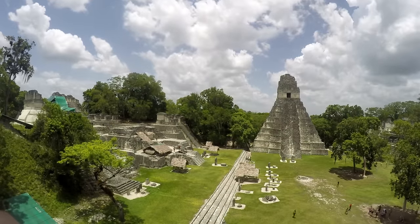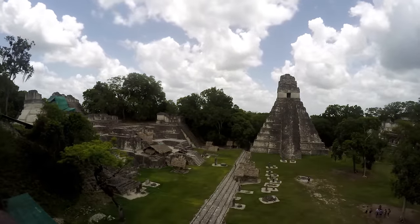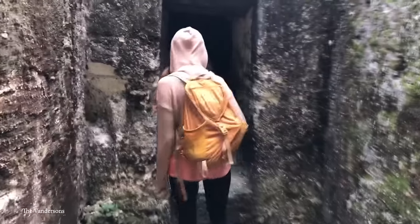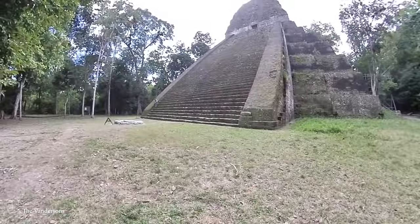Excavations at Tikal, which began in the mid-20th century, continue to reveal the layers of complexity of the place, and despite the site's abandonment around the end of the 10th century — the causes of which remain a mystery — the ruins have retained their natural wonder.